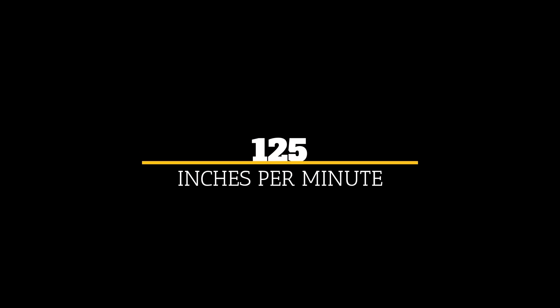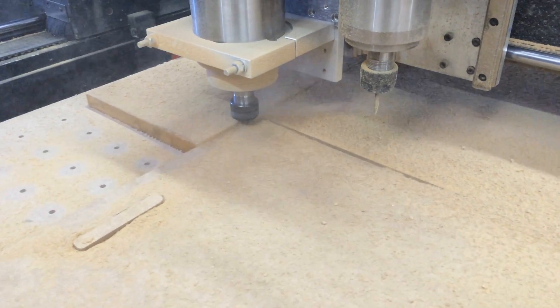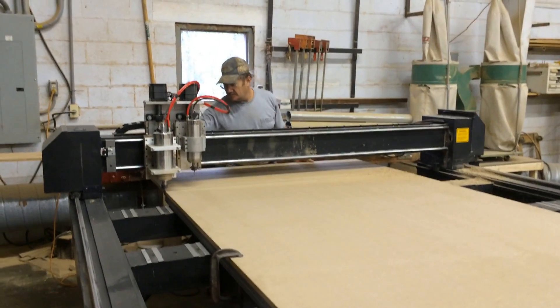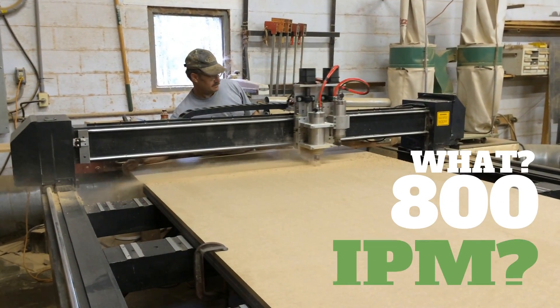It used to be very slow, cutting at rates no faster than 125 inches per minute. Now it's fast. In fact, we found out quite by accident that it can rip through 3/4 inch MDF in a single pass at 800 inches per minute without bogging down the spindle.